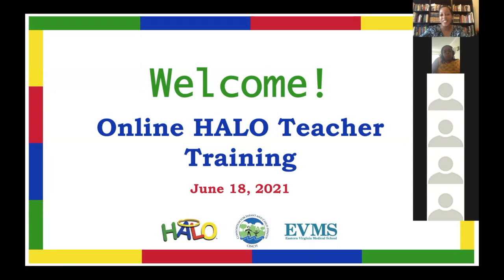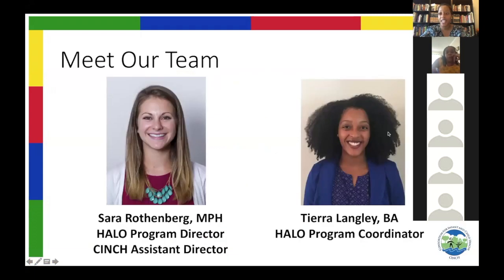Welcome to the online Halo teacher training. We're really delighted to have you all here with us today to learn how to teach Halo in your classrooms. I'll go ahead and get started by introducing our team. I am the picture on the right. My name is Tierra Langley. I'm the Halo program coordinator here at Cinch, and I'll let Sarah have a moment to introduce herself.